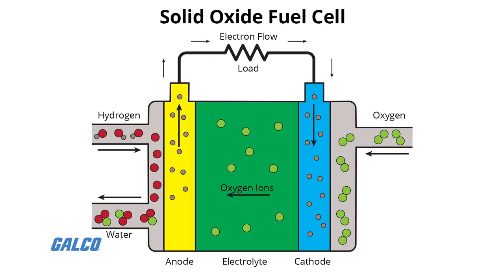Solid oxide fuel cells use a hard ceramic compound of metal oxides, such as calcium or zirconium, as an electrolyte. Efficiency is around 60%, and operating temperatures are around 1,000 degrees Celsius. This type of fuel cell can output up to 100 kilowatts. At these high temperatures, a reformer is not required to extract hydrogen from the fuel, and waste heat can be recycled to make additional electricity.